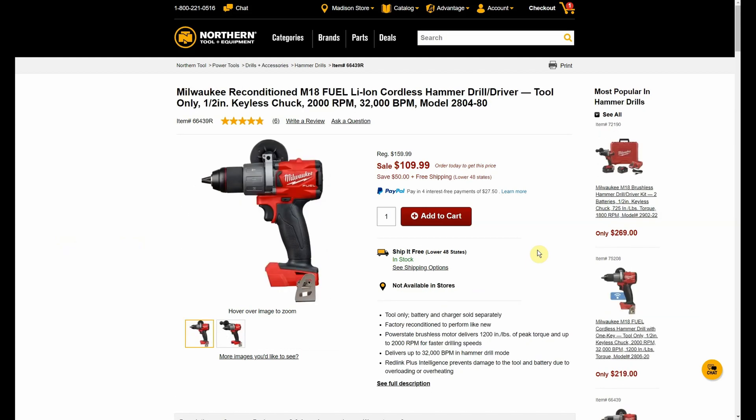Keep in mind this is reconditioned — I think there are two deals I'll show you that are reconditioned tools, so just keep that in mind if it matters to you. It's the Milwaukee M18 Fuel hammer drill with half-inch keyless chuck, was $159.99, now $109.99. Again, we can use our promo code.